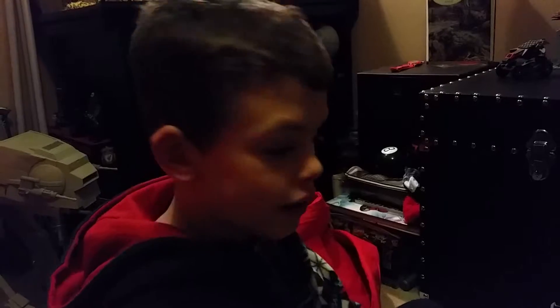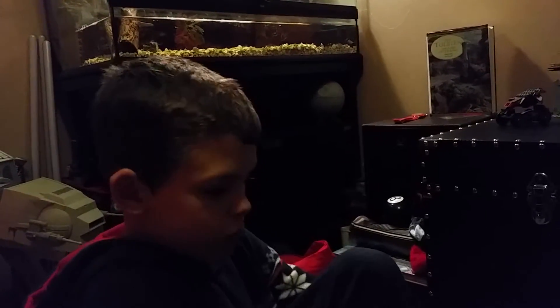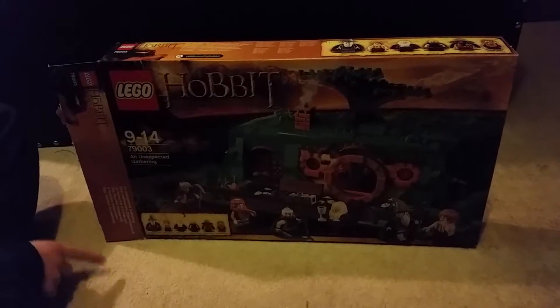Hey everybody, this is Orlando Williams. Today we're doing another Lego review — Lego Hobbit: An Unexpected Journey. Set number 79003, ages 9 to 14, the Unexpected Gathering. The characters come with Gandalf the Grey.